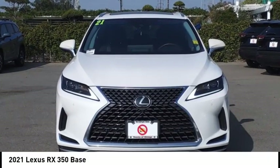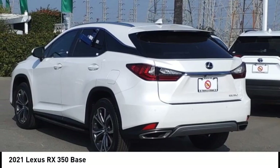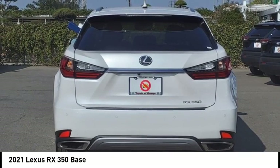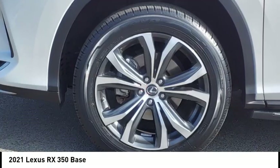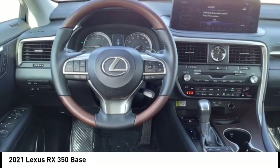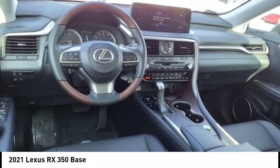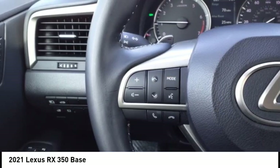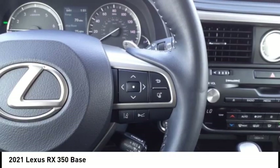Stop by and take a look at the 2021 RX350. The RX350 offers a driver-inspired design and intuitive technology that puts you in total control of your interior. Paired with the spacious cargo area, the RX350 continues to offer the best combination of powerful performance and interior luxury in its class.